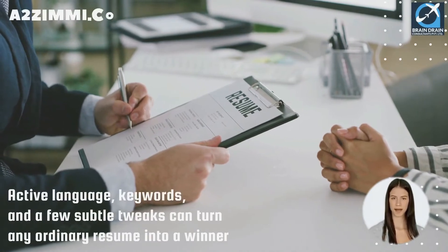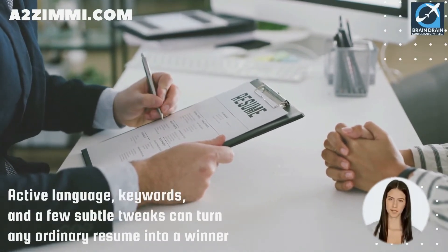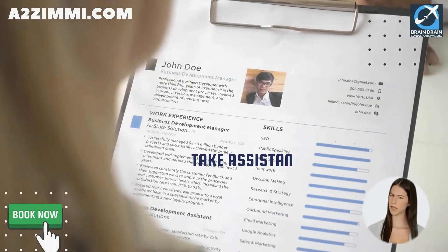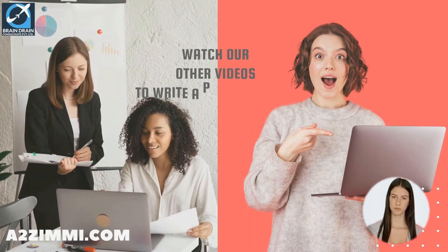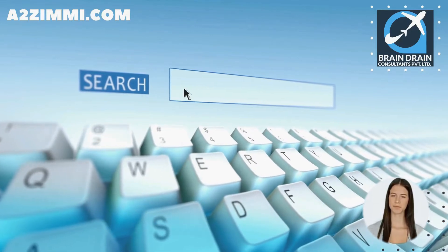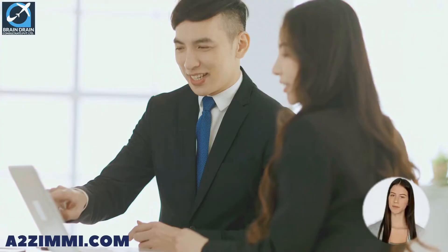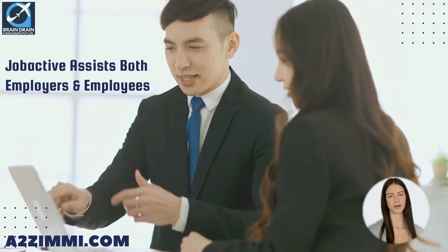A well-drafted resume can grab a recruiter's attention and set you ahead of other applicants. The right combination of active language, keywords and a few subtle tweaks can turn any ordinary resume into a winner. If you want to prepare a professional Australian-style resume, you can take assistance from our experts or follow our video series. The Australian government has provided a service to search for employment called JobActive through its dedicated portal, www.jobsearch.gov.au.